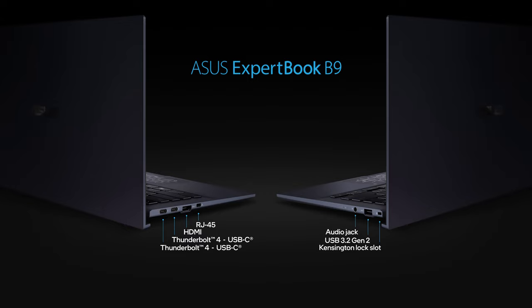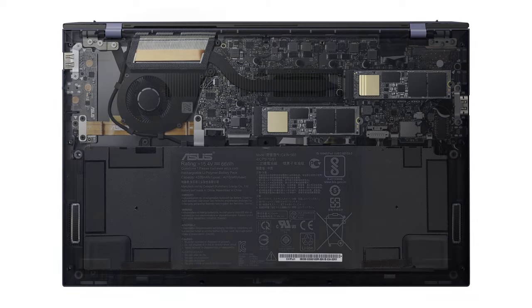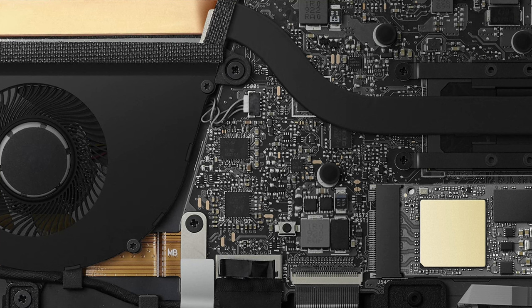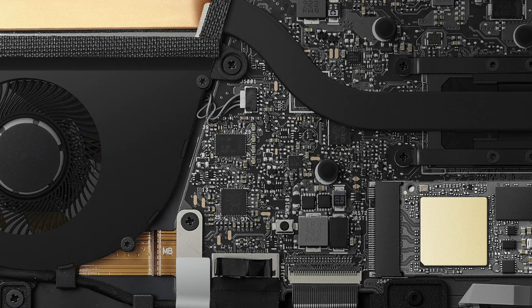By the way, you can lock the USB ports, which is another good security feature of the ExpertBook B9. Due to the ultra-thin profile, you have to forget about memory upgrades. However, you can spec the laptop all the way up to 32GB of LPDDR4X RAM, working at quad-channel.